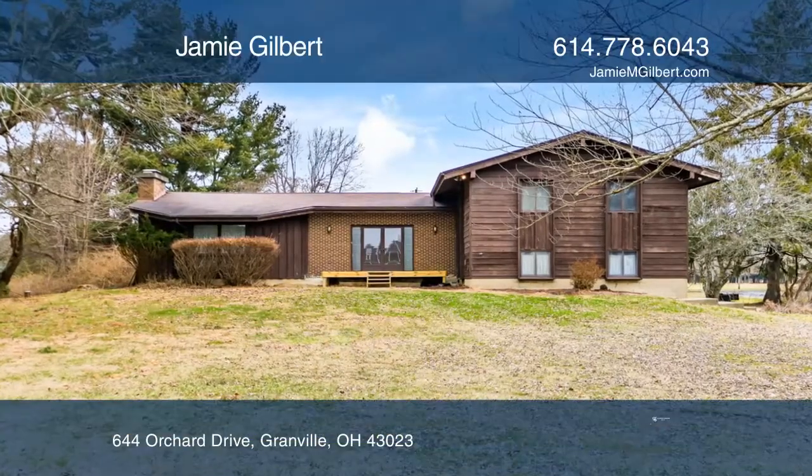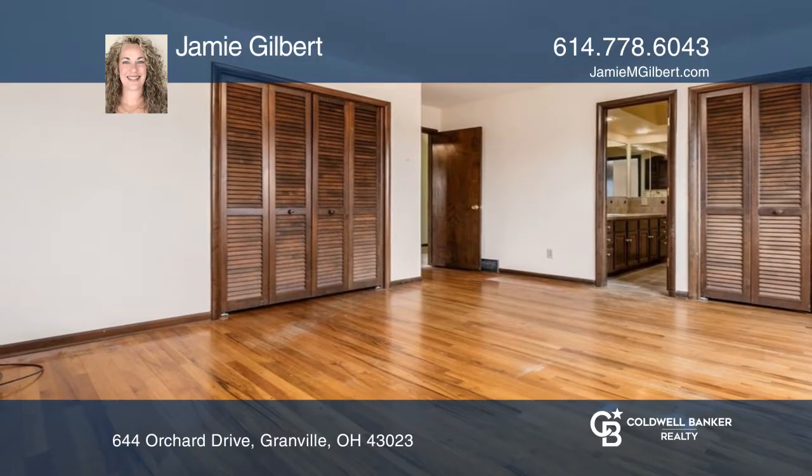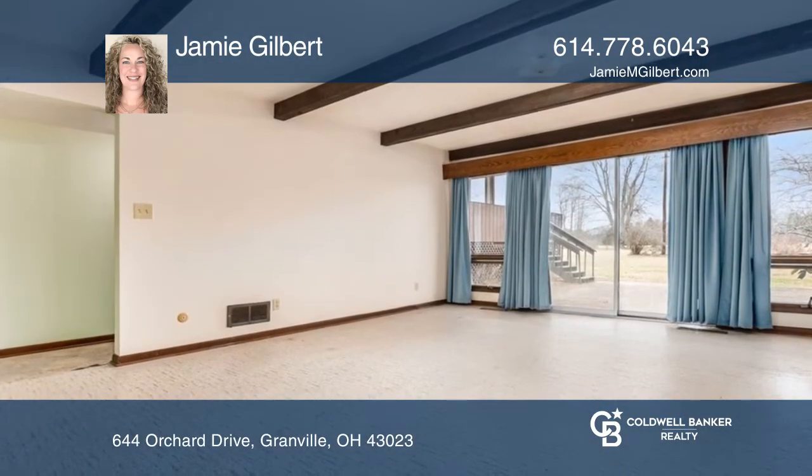Spacious four-bedroom Granville home on over three acres with walkout finish lower level. The large screened-in porch and deck overlooks amazing views.